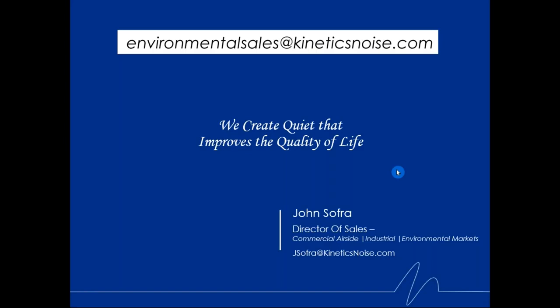We don't have any questions at this point, but we'll hang out for a couple more minutes. If anyone has questions, feel free to use the question bar in your GoToWebinar window or email John at the address on the screen.